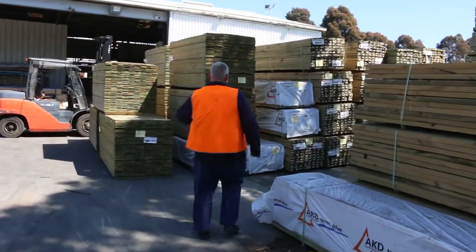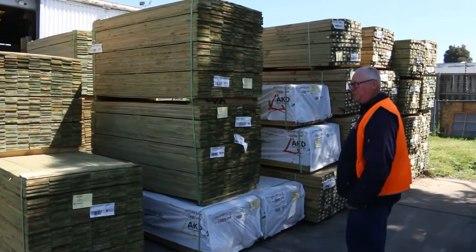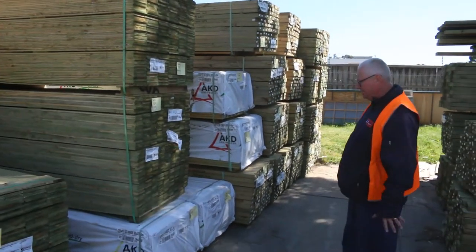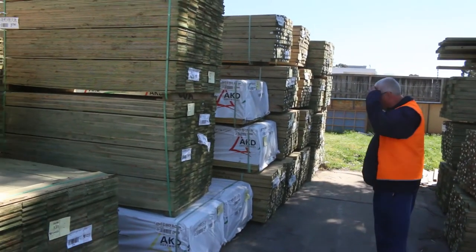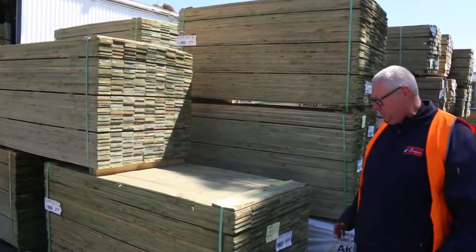Just arrived — some treated pine palings over here. There's some 100 mil and also some 150 mil wide in the 1.8 metre lengths. Also got some treated pine decking — four packs of those have just arrived as well. Some nice fencing product there.